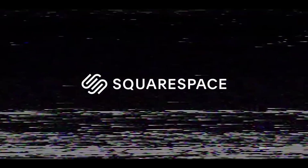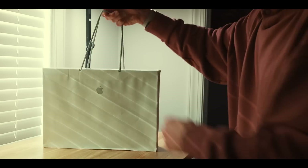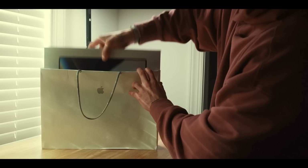This video is brought to you by Squarespace. After almost 10 years, I finally found the perfect computer setup for photo and video.